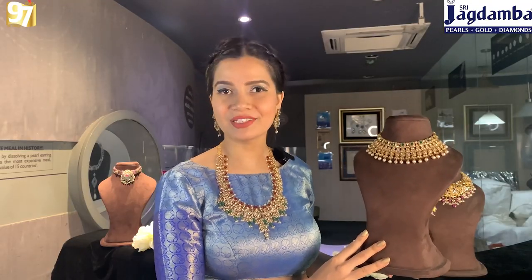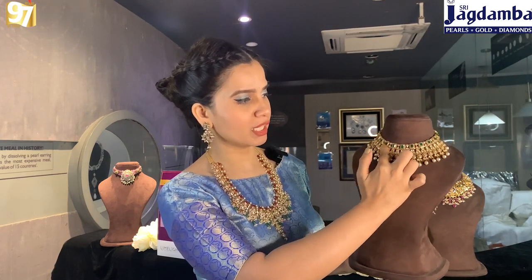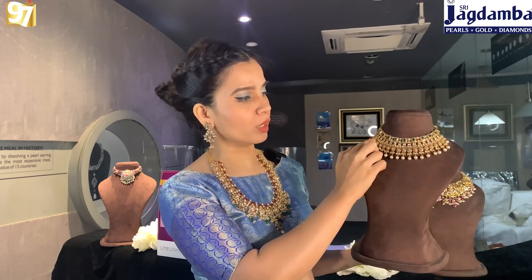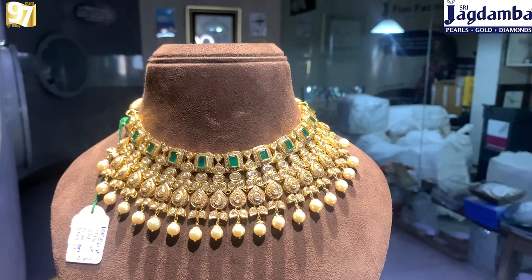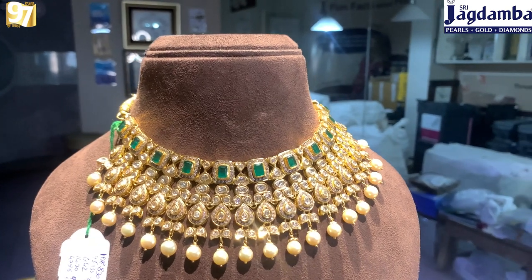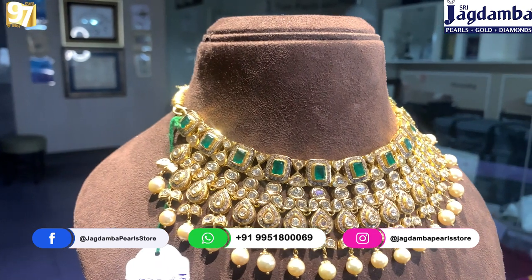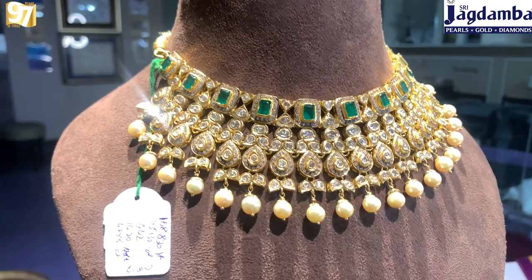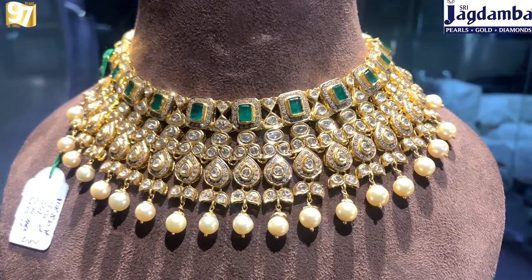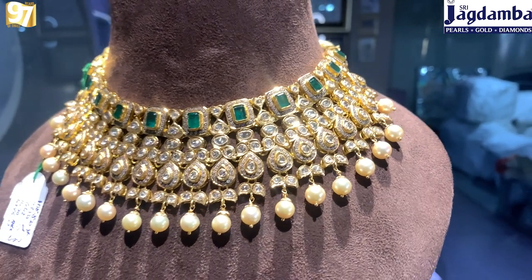Moving ahead to the next piece — this one has very beautiful emeralds. Just look at the emeralds at the top part of this short necklace, followed by an inverted flower and then a teardrop pattern. We have finished it with beautiful south sea pearls at the bottom which are shining in a very nice way — just look at the luster of these beautiful pearls. This piece is very simple but also very elegant, and I haven't seen a piece as royal as this one. These kinds of pieces are very limited to see these days.